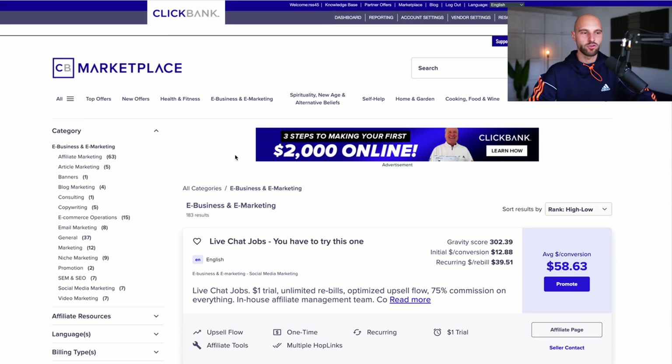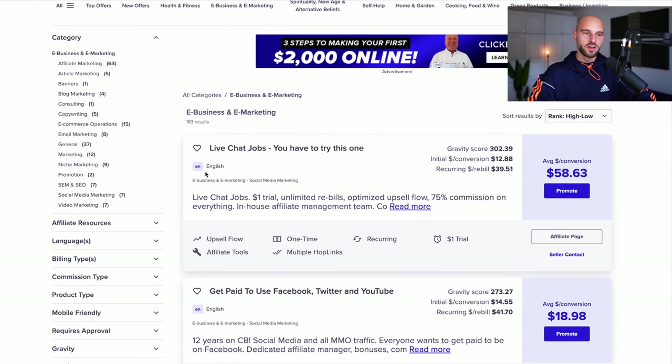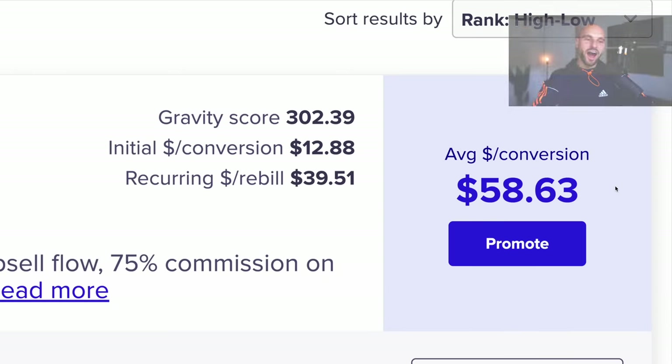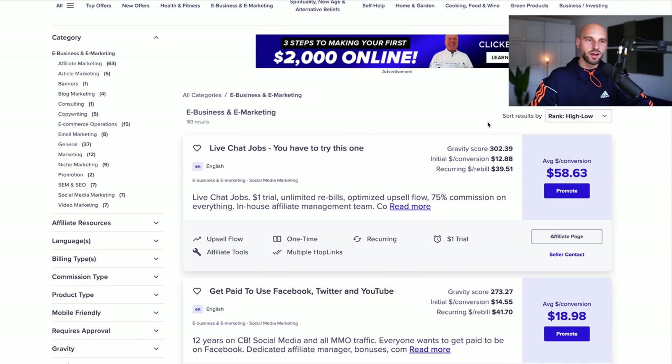Let's move back to ClickBank. I told you to click internet business and internet marketing to find offers related to make money online. Let's take the first offer, for example — it's called Live Chat Jobs, and it pays $58 per conversion. That means when someone buys this offer through your affiliate link, you get paid $58 one time. But what is better than getting paid one time? Getting paid multiple times — like $58 every single month on autopilot. That's possible, and I'll show you how by promoting different products.